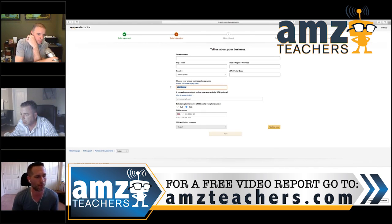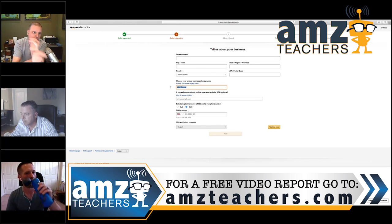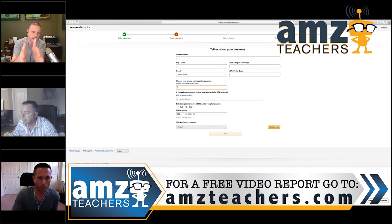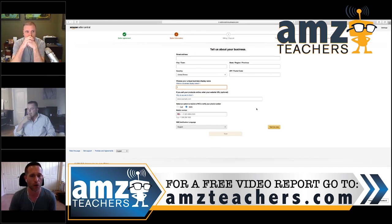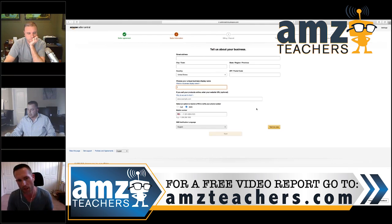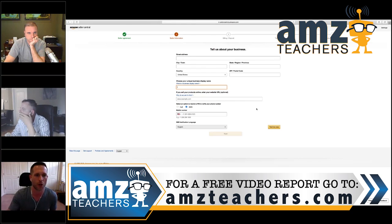Whatever you start with, you need to make sure you have a bank account and address that supports whatever name you put here, as well as proof of information. Amazon will not approve your account unless whatever you put here matches an address or a checking account statement. So if you don't have an LLC, just put your name in for now. If you start your account with your first name, last name, home address, and a credit card attached to your home address, all of that information can be changed later on, if you're in the process of forming an LLC or whatever it might be.